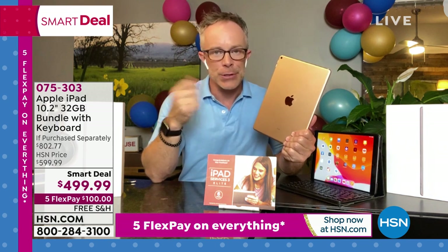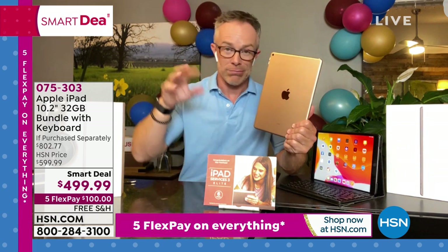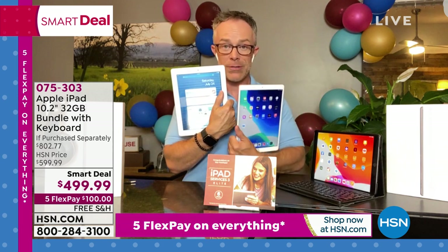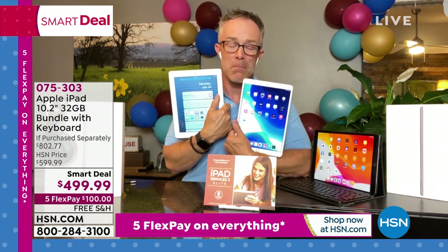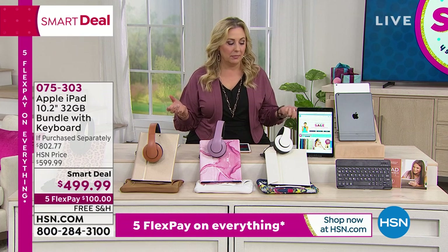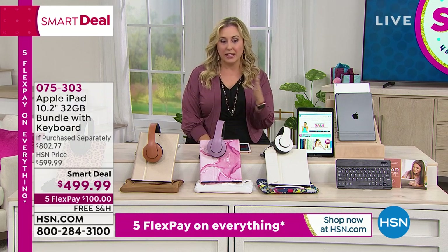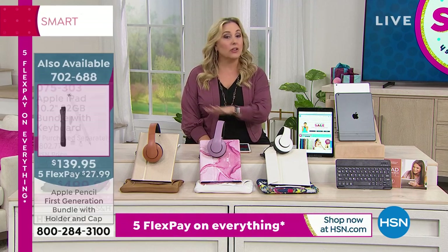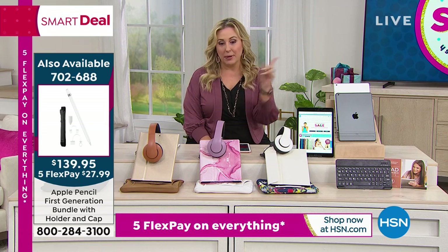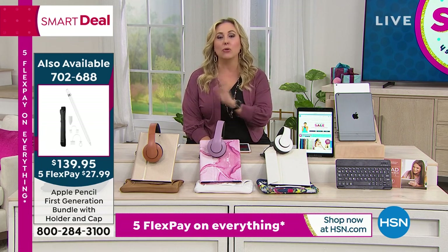If you tried a tablet a long time ago and found it slow or dim, that's because it wasn't an Apple — or you kept buying cheaper ones and kept buying again and again. This second-gen iPad is 10 years old and still works, but I wanted to upgrade for a better screen, more memory, and larger display. One of the biggest upgrades is Apple Pencil compatibility. The Apple Pencil is $139.95 — only $27.99 on flex pay.